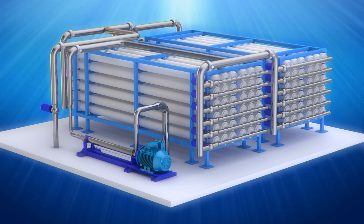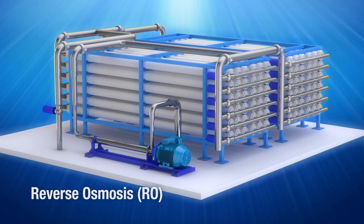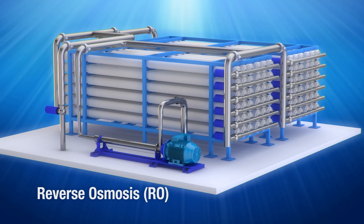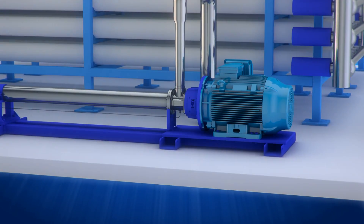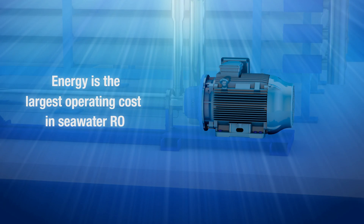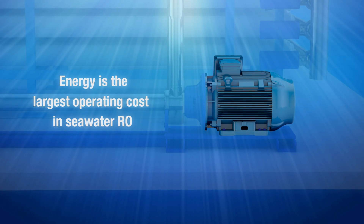Reverse osmosis, or RO, is the dominant membrane process for desalination. Energy is the largest operating cost of seawater RO systems. System designers focus on reducing energy consumption to lower the cost of permeate or potable water.